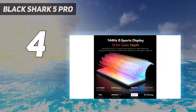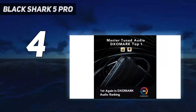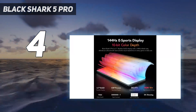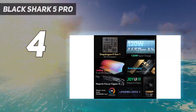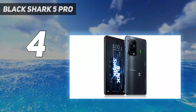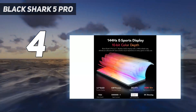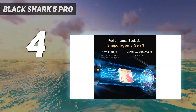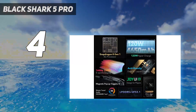The best part about the Black Shark 5 Pro are the physical shoulder buttons. These magnetic triggers pop up when you want them, offering real tactile feedback during gameplay. If you've struggled with ultrasonic triggers in the past, you might like these. Starting at $799 for the base 8GB/128GB model, the Black Shark 5 Pro is the best dedicated gaming phone. If mobile gaming is all you care about, this is the phone for you.